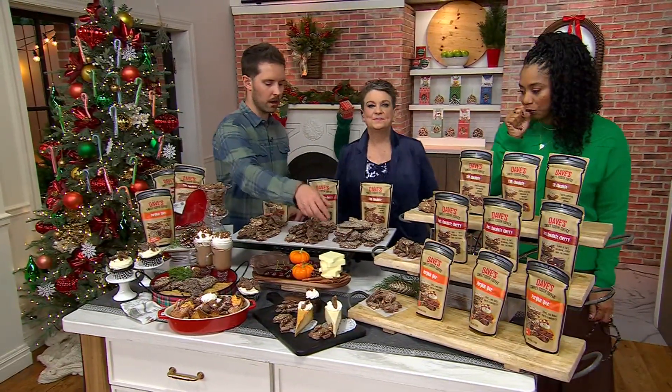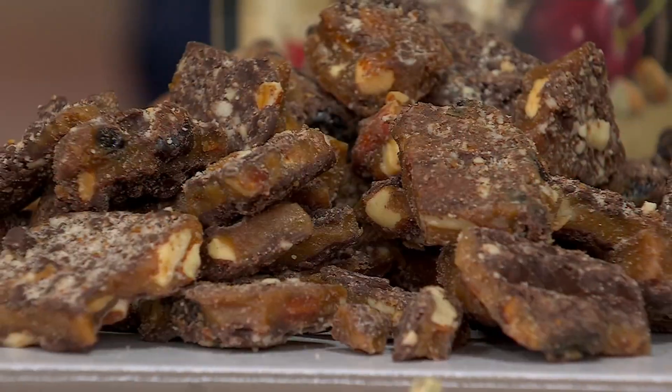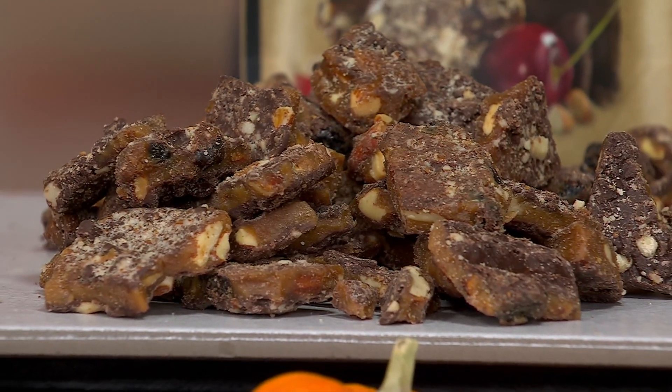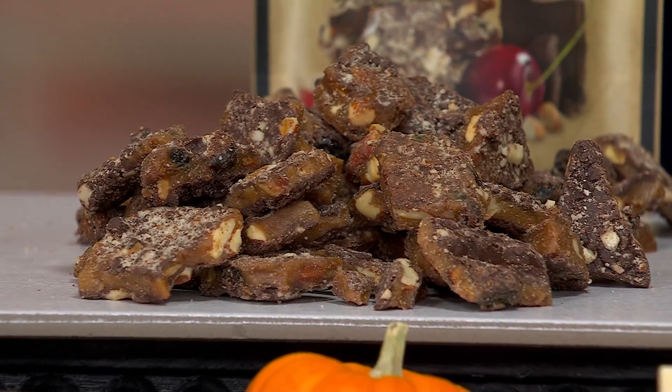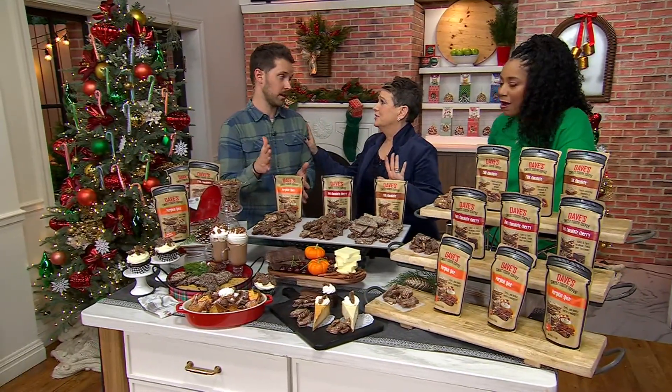The dark chocolate cherry — this is our original dark chocolate toffee, but we took dried Montmorency cherries from Traverse City. We're from Michigan, and we go right up to Traverse City, the cherry capital of the world, to get our dried cherries. It's not a syrup or artificial flavor — these are real dried cherries.